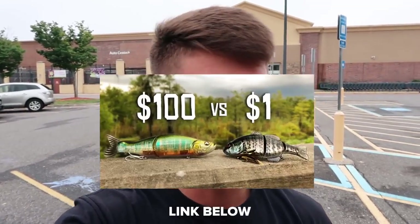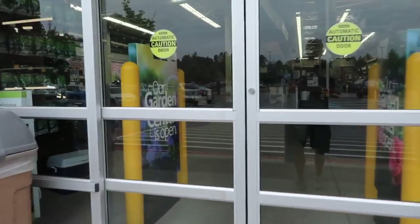Today I want to do a cheap versus expensive fishing challenge. We are here at Walmart and I'm going to go in and pick a cheap versus expensive lure. You guys absolutely tore up the last one - it's at about 30,000 views, averaging like 2,000 views a day. We're going to be doing another one. I don't know what we're going to be picking - possibly a frog.